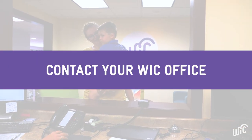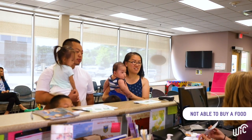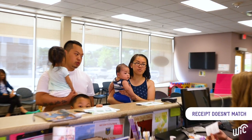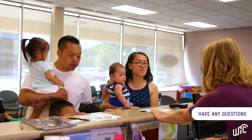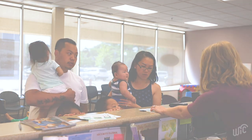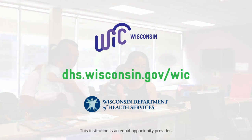Contact your WIC office as soon as possible if you were not able to buy a food that you think is WIC approved, had foods incorrectly removed from your benefits, your receipt doesn't match what you bought, have a complaint about how you were treated by store staff, or if you have any questions about shopping for WIC foods. Want to know more? Visit dhs.wisconsin.gov/WIC.